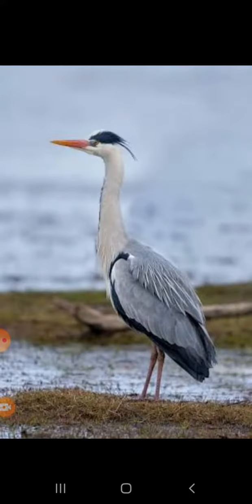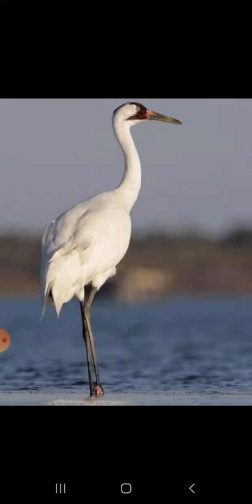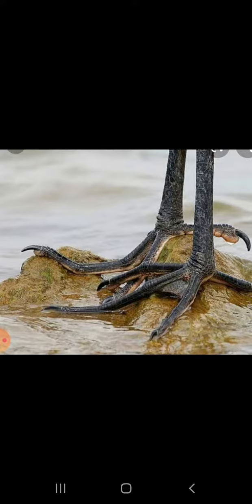Let's read about wading birds. Wading birds like heron and crane have long thin legs with spread out toes that help them to walk easily in muddy water without getting wet.